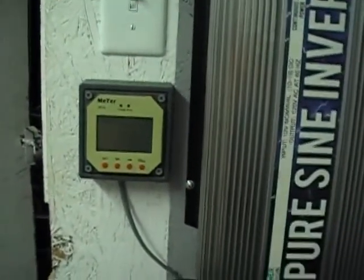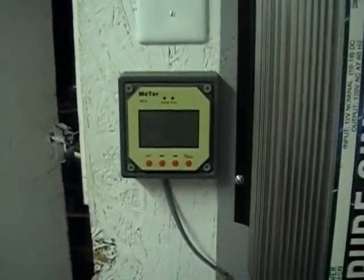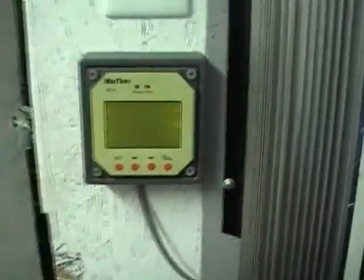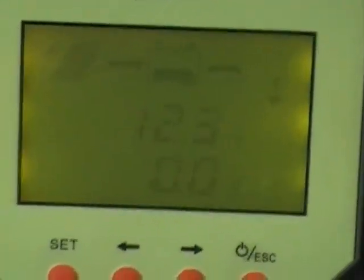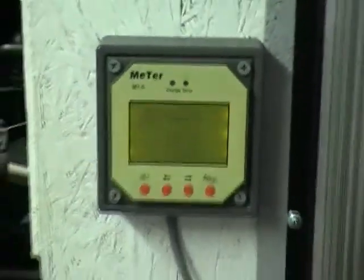I'm going to show you something here. When I first started off, this was the batteries under load — it was sitting at 12.4 volts. And we dropped one-tenth of a volt in four hours. That's running a handful of lights, televisions, even the microwave oven. And I'm getting ready to go inside and plug up the refrigerator and give it some juice.